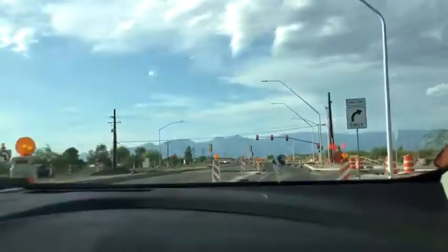There's a left turn only sign. Bump. Overhead power lines.